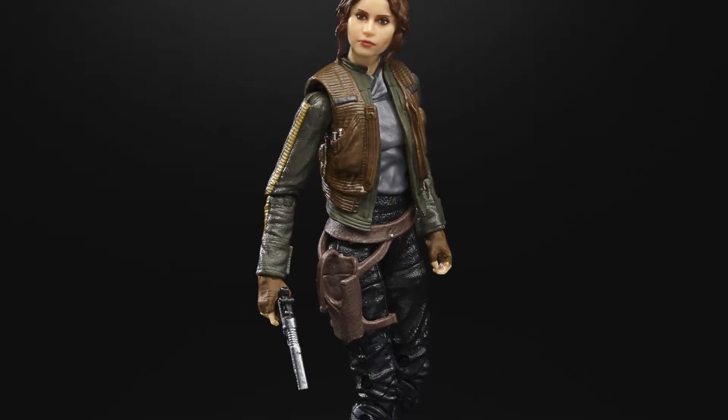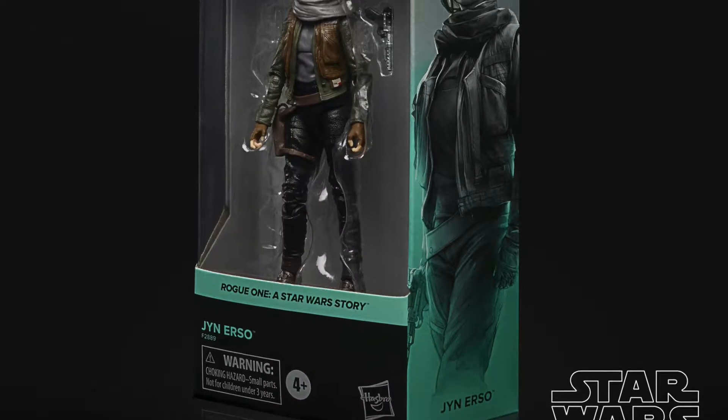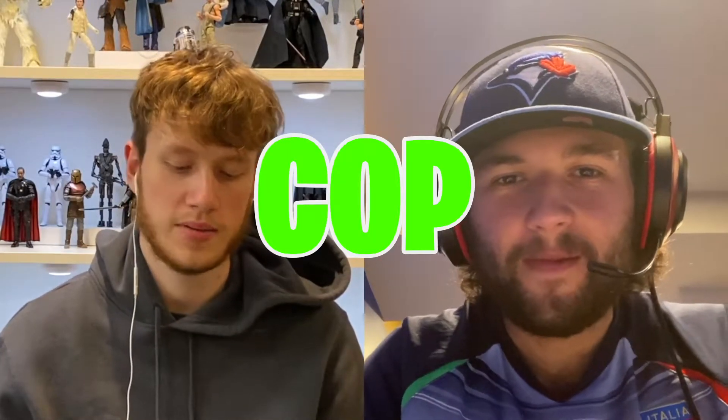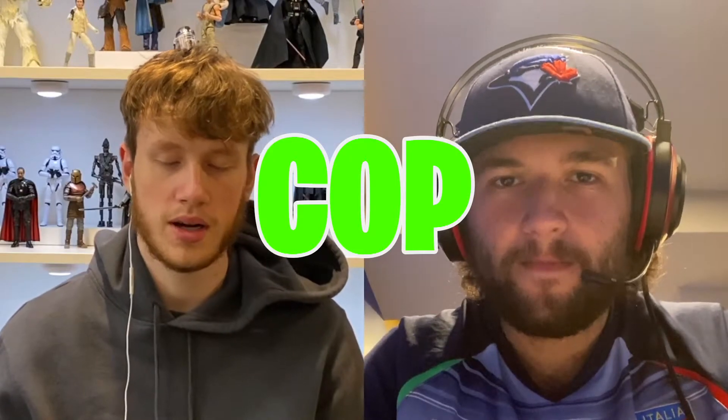Time to play Cop or Drop — we'll go one at a time. Starting with the main character, Jyn Erso: Rogue One is one of my favorite Star Wars movies, definitely the best out of the new Disney movies in my opinion. Jyn Erso is a cop for both of us — if we're getting any of these, she'd be the one.